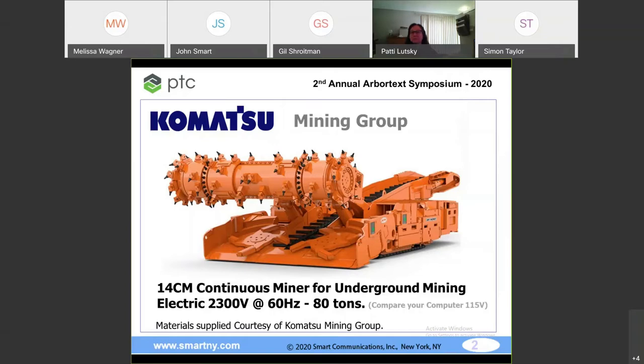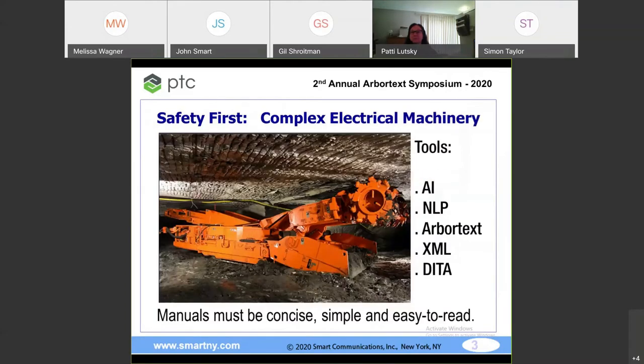It has to be connected with an umbilical cord to the surface — it is an underground mining machine. The machine is safe, but we want to make the people extra safe. The first priority at Komatsu Mining is safety, safety, safety. Everything and all the instructions must be very clear, concise, and easy to read. To achieve that, we've used artificial intelligence and a subdivision called natural language processing.